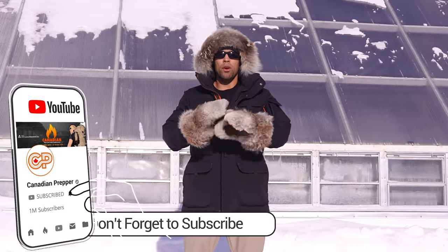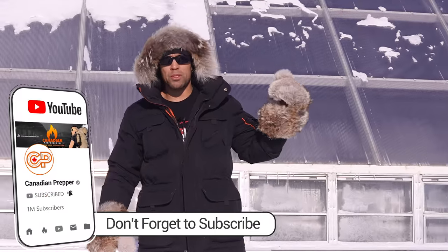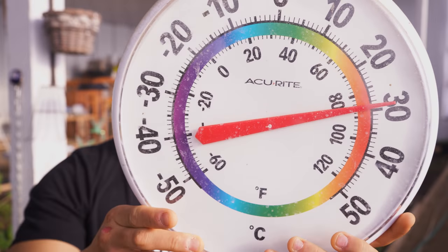No electricity. No natural gas. It's supposed to be the complete opposite — it's 30 degrees Celsius in there right now.